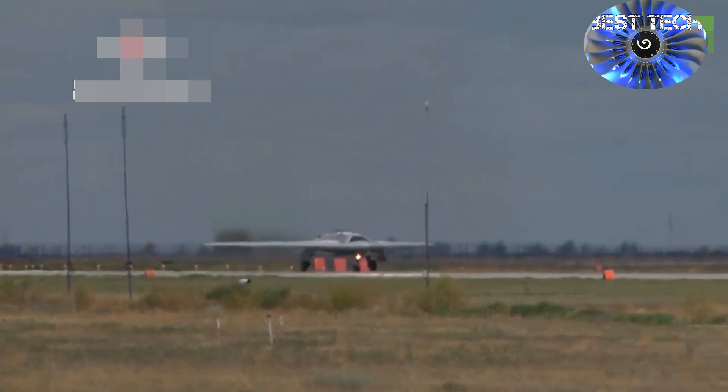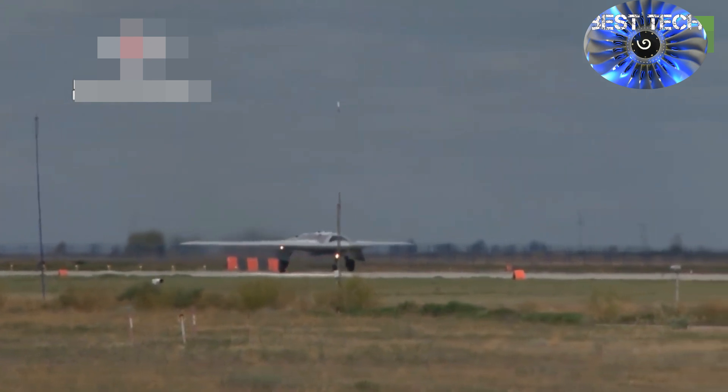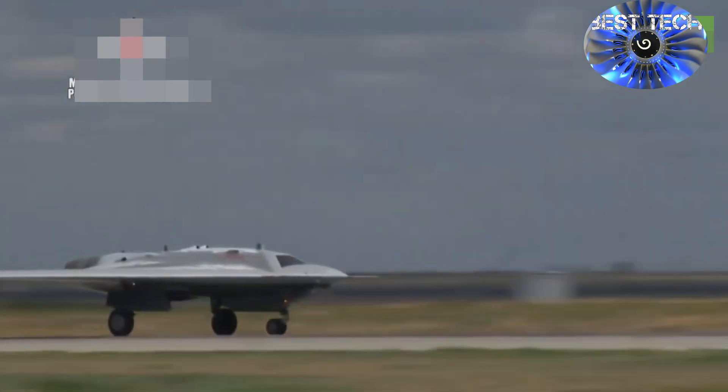The source in the military-industrial complex also said that the serial Okhotnik will receive a standard flat nozzle to further reduce its thermal and radar signature.